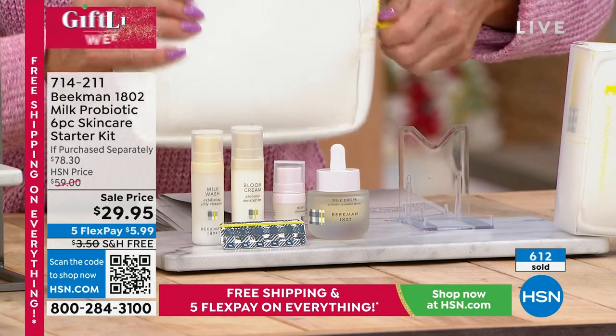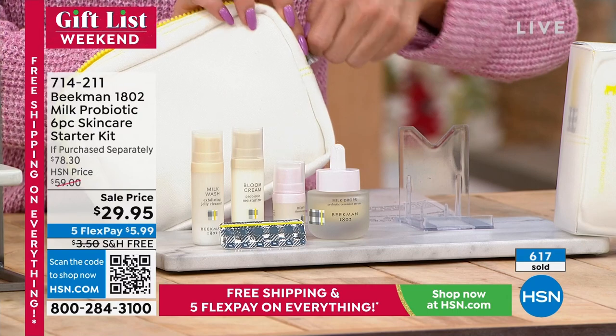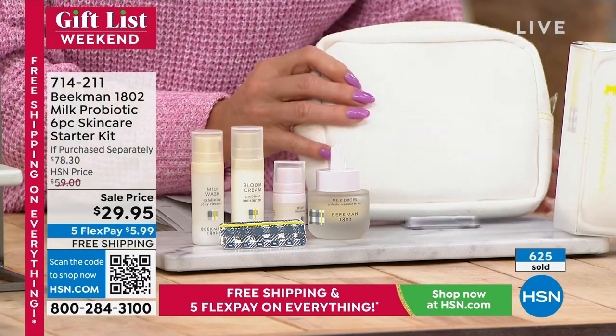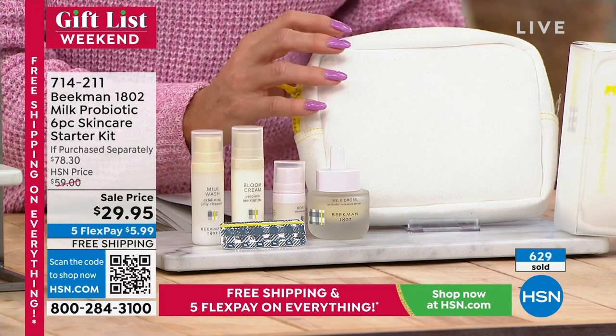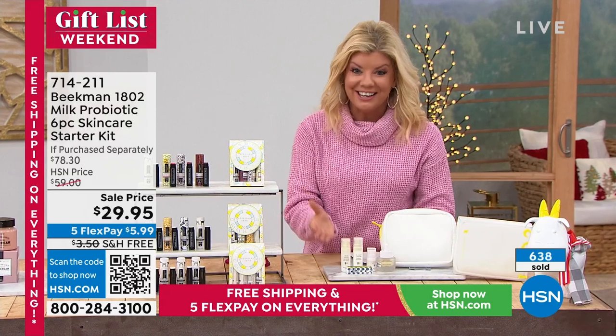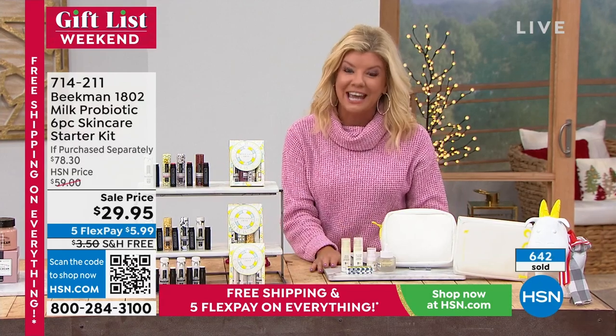The most important steps included are your cleanser, your eye serum, your day and night cream with the bloom, your under-eye serum, and your cleanser — all a 30-day supply. The host promises to keep viewers updated and let them know when it is completely sold out.